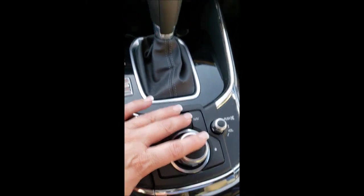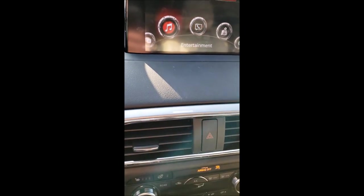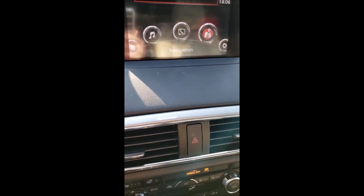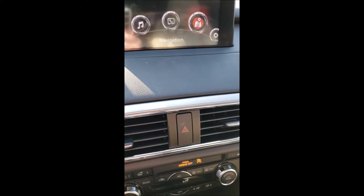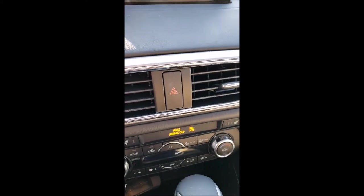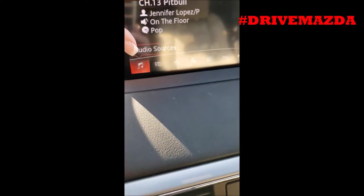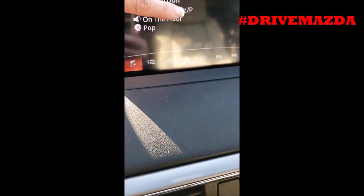Or I can snap it on for dual control. This incredible display screen is driven manually by my controls right here. If I hit home and look up, it'll tell you right where you are, and you can do your music from here and your navigation screen as well.